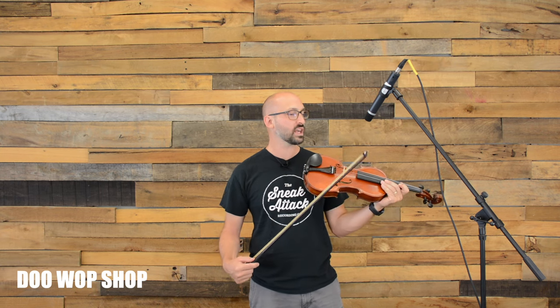Another great use for a condenser microphone is miking up an instrument, such as a violin, guitar, or even ukulele. Again, you want to position the mic pointing at the sound source one to two feet away.